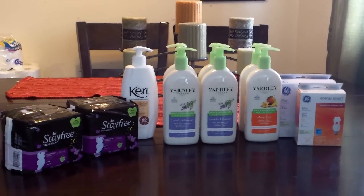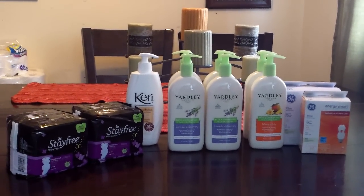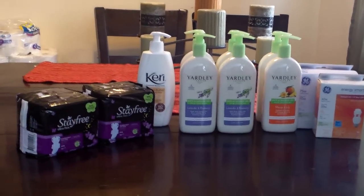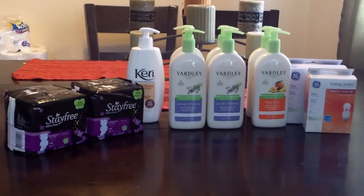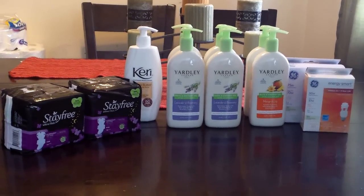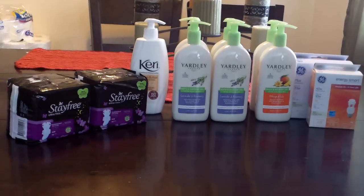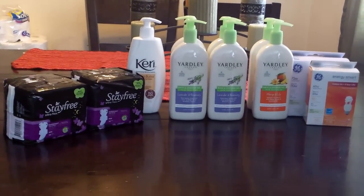Hi YouTube, this is TheNikki94 with my Rite Aid trip for the week of 2 to 13. This is going to be super, super quick. I just got a few things. I think I'm going to go back one more time to get the ACT mouthwash and a couple of other things.